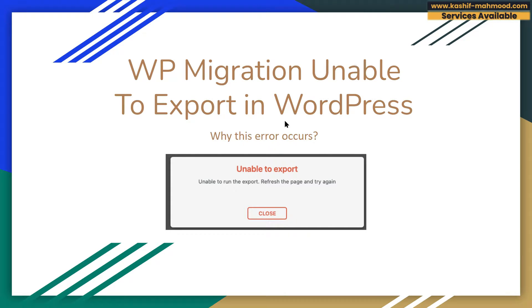Hello, in this video I will tell you how you can fix this error in WordPress. WP Migration unable to export — this error shows something like this.